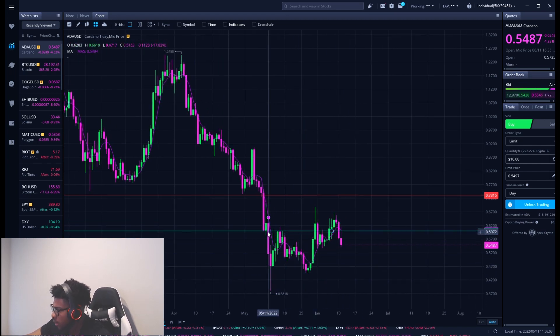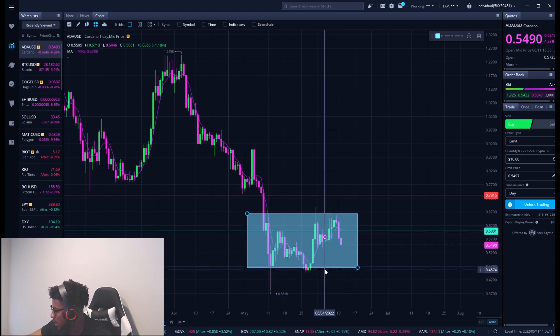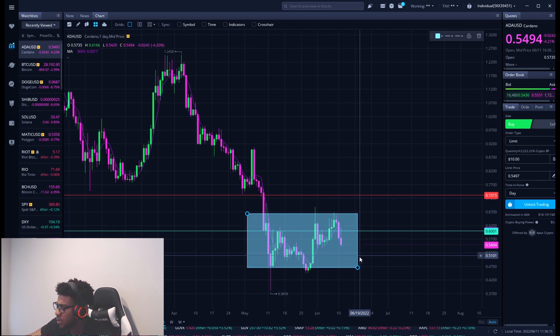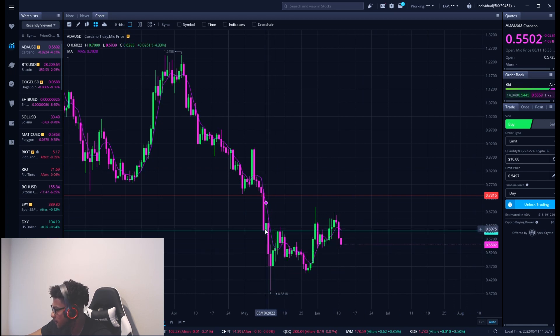Cardano is trading in a little range — if I put a rectangle on it you can see it clearly. It's been trading with a high of about 66 cents and a low of about 46 cents, just bouncing around in between. Nothing really has been going on with Cardano ever since about May 10th — that was probably the last time anything significant happened.